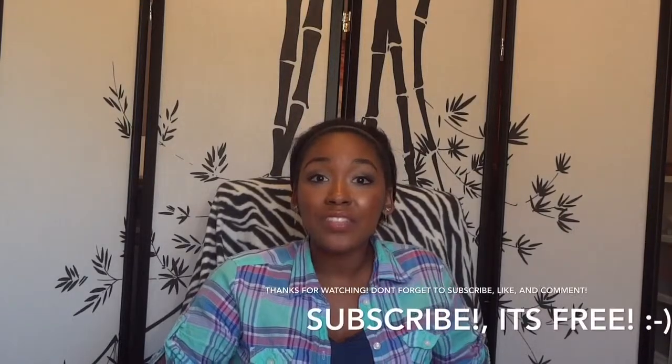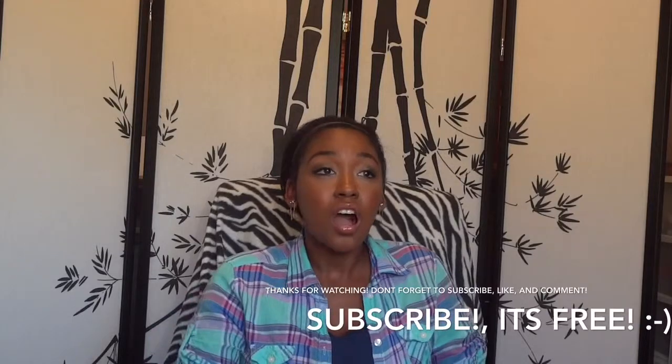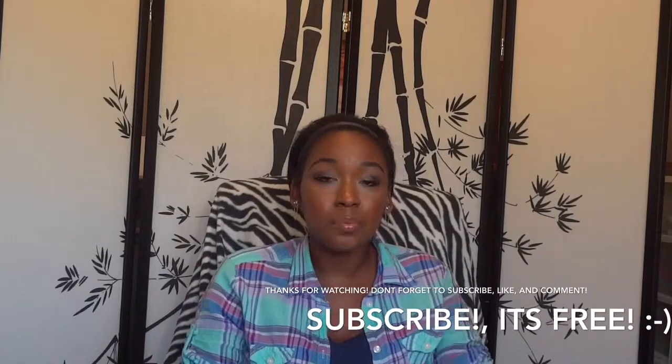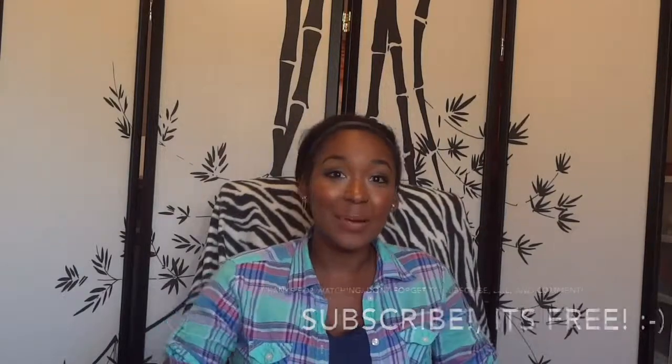And guys, that's my empties. I hope you all enjoyed that. If you did, please thumbs up, comment, subscribe. Let me know what you've been finishing up, and I appreciate you all watching. Thanks, bye.